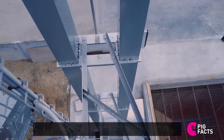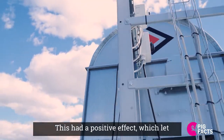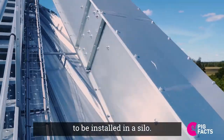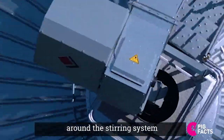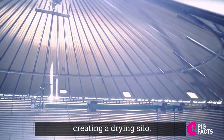he started stirring the grain using an auger and a drilling machine. This had a positive effect and led him to the idea of designing a fixed stirring system to be installed in a silo. Later he delivered a silo system around the stirring system where we can add heat to the grain through the fan, creating a drying silo.